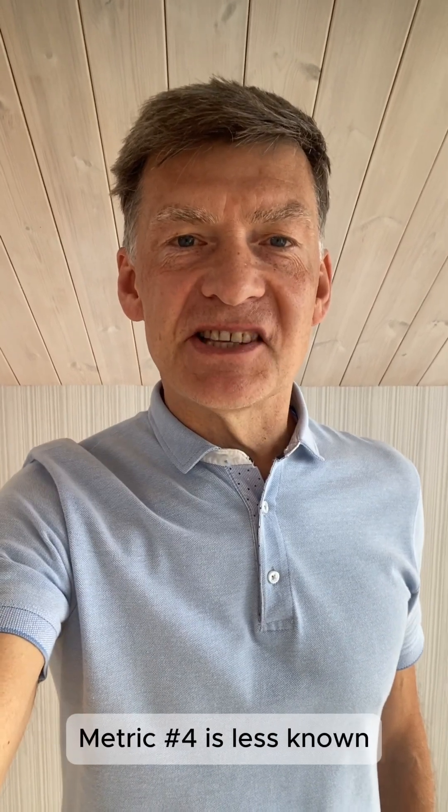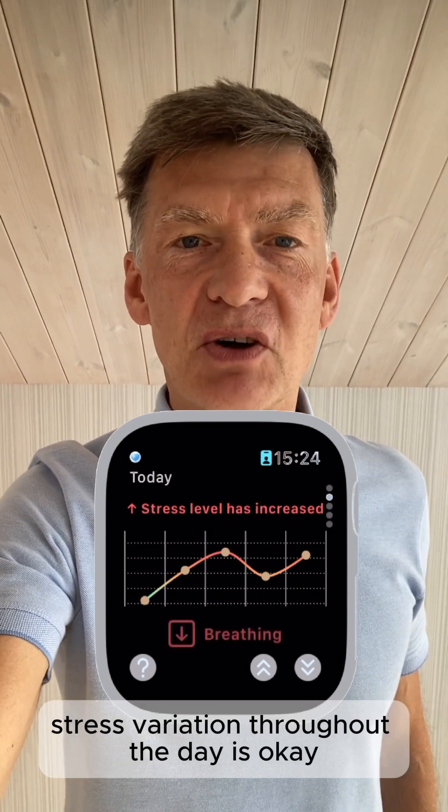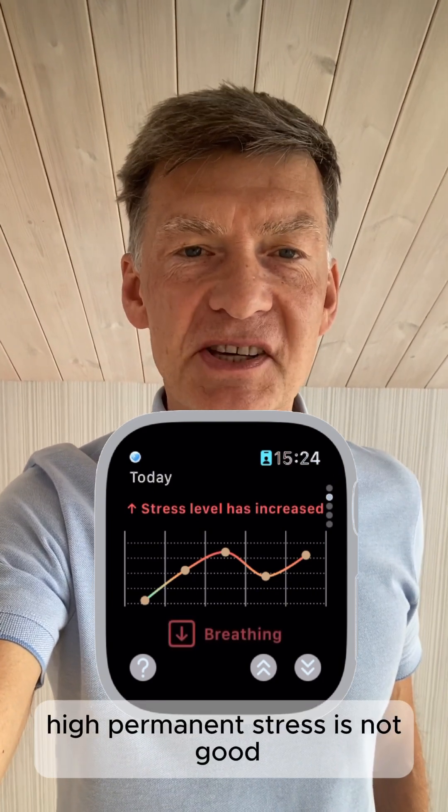The fourth metric is less known. It's the level of stress. Stress variation throughout the day is okay, but high stress is not good.